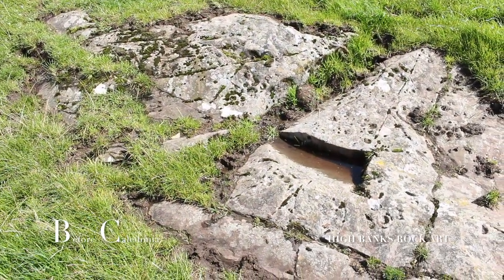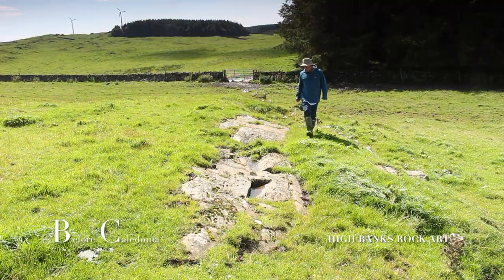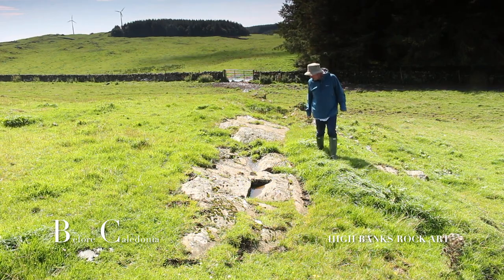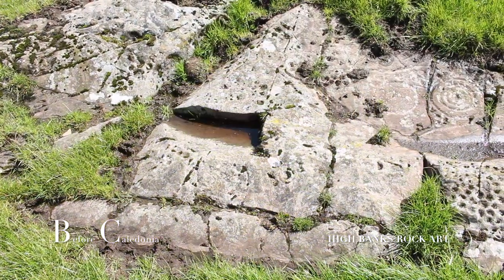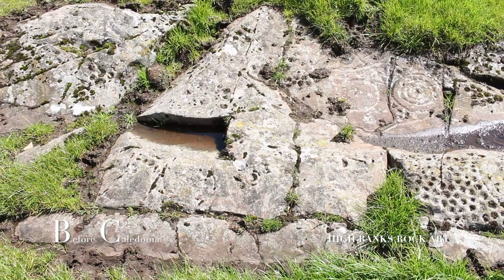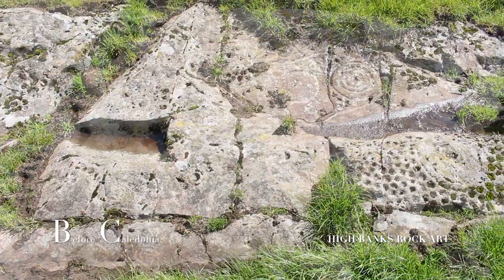Highbanks Farm holds probably the best ancient rock art site in Dumfries and Galloway. Our ancestors from deep antiquity carefully carved this exposed rock outcrop with enigmatic petroglyphs from between 4000 BC to 2000 BC. The 30-metre long outcrop is saturated with enigmatic motifs.